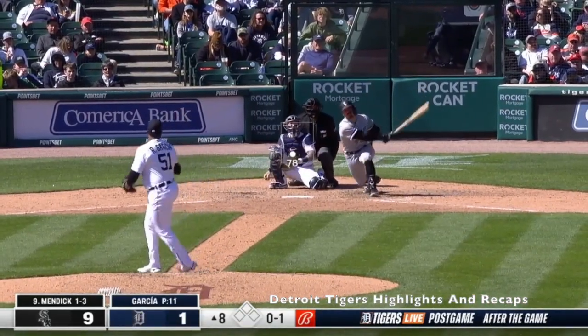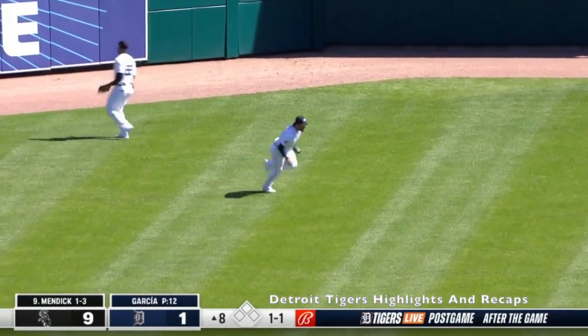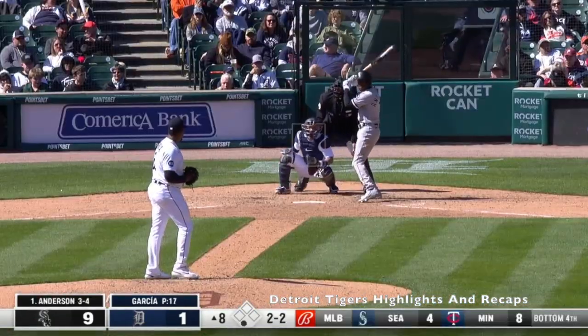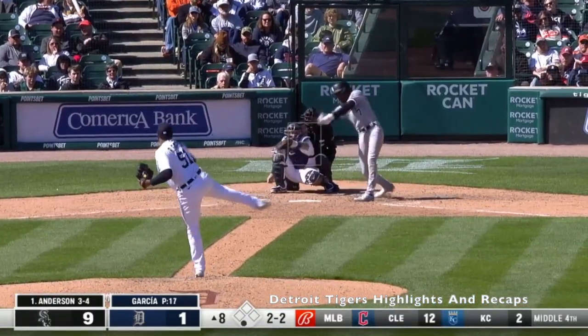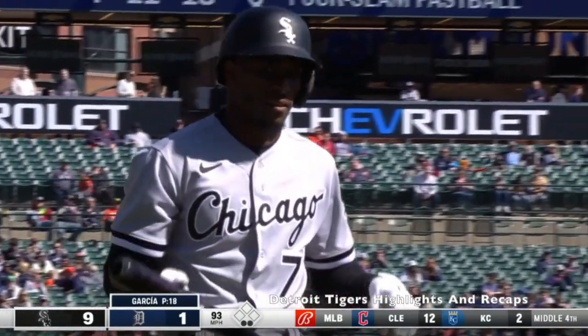Garcia got the eighth inning and the first batter hit it to left field. Haas made an insane diving play — and he just subbed in, so hopefully we can see him out there in left a little more. Really great strikeout from Garcia with a lot of movement on that fastball. Love to see that.